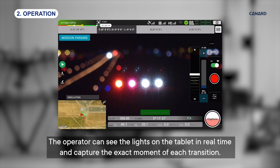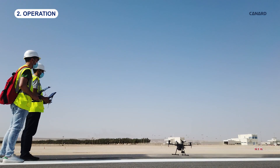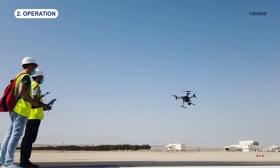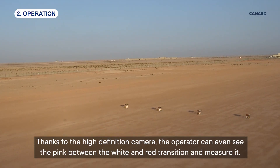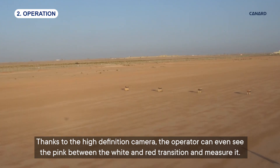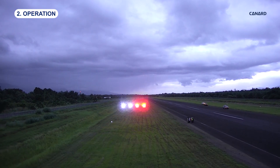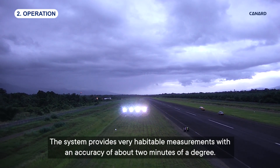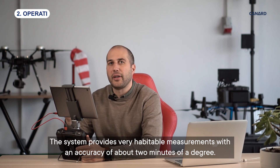The operator can see the lights on the tablet in real-time and capture the exact moment of each transition. Thanks to the high-definition camera, the operator can even see the pink between the white and red transitions and measure it. The system provides very repeatable measurements, with an accuracy of about 2 minutes of a degree.